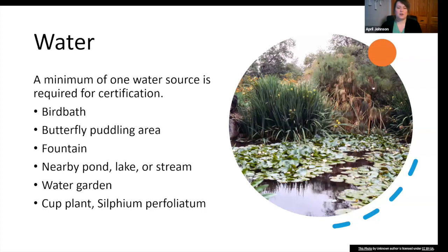For water, a minimum of one water source is required for certification — you can be super creative with this. Options include a birdbath, a butterfly puddling area (which is essentially a puddle in your garden where males congregate during mating season to absorb nutrients from the soil through the water), a fountain, a nearby pond, lake, or stream. If you live near a golf course or next to a river, you're golden. A water garden or a cup plant also works as a water source.